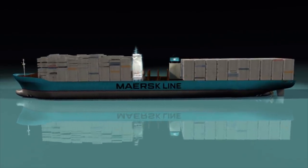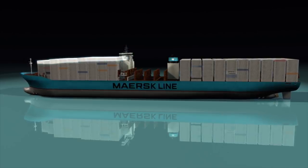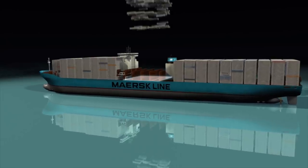Moving the bridge forward improves the line of sight and makes it possible to stack containers higher.